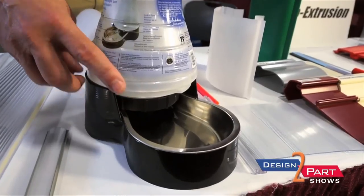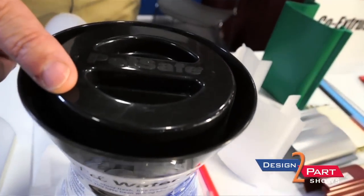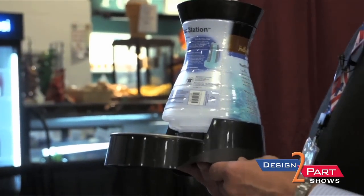We purchase several components on the outside, we do injection molding on it, and assembly — put it in a box and ship it to the customer. There are injection molded parts, blow molded parts, and metal stampings.